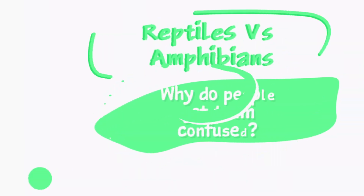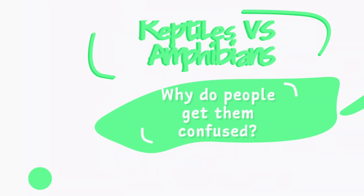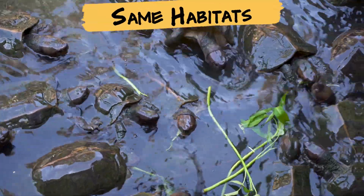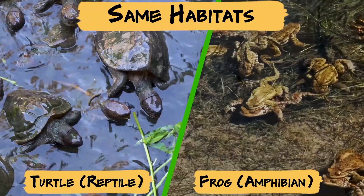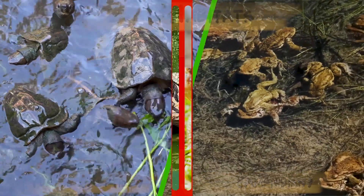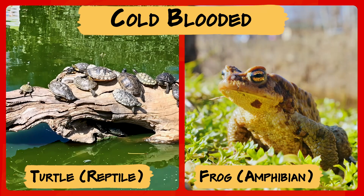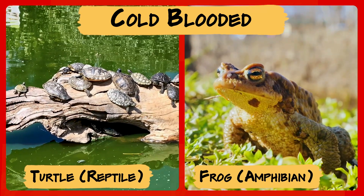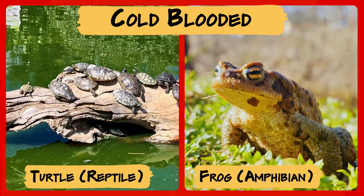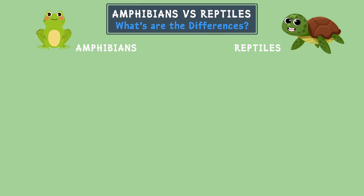But why do people get reptiles and amphibians confused? Well, they both live in some of the same places, like ponds or wetlands. And they're both cold-blooded, which means they need the sun to warm up. But once you know what to look for, it's easy to tell them apart. Let's line them up and see the differences.